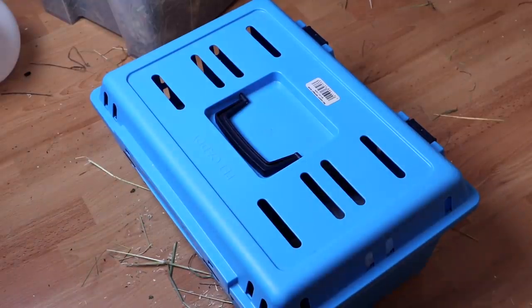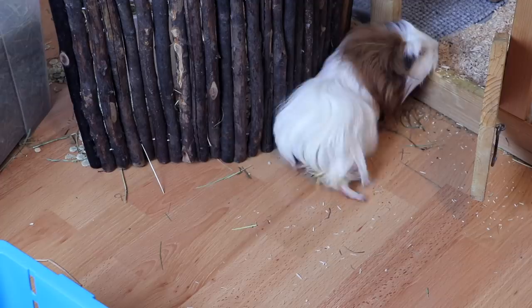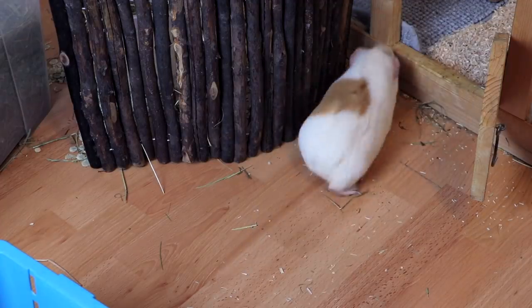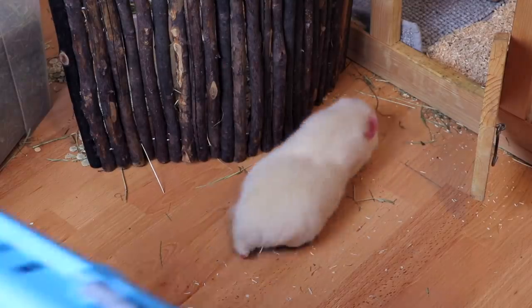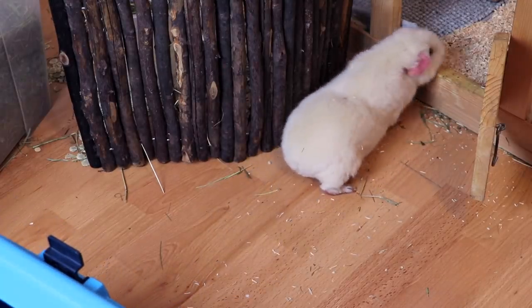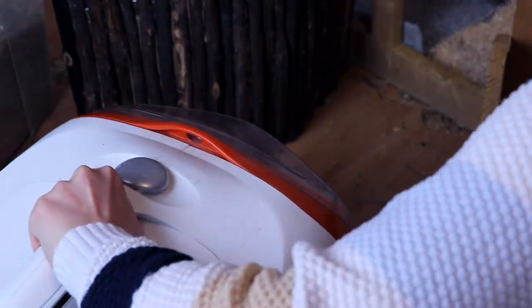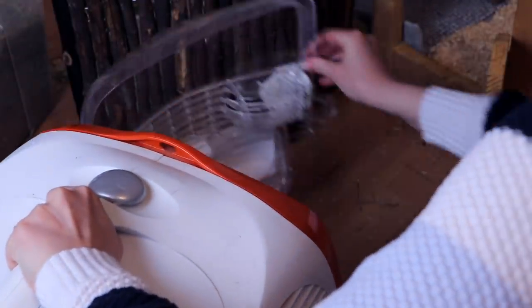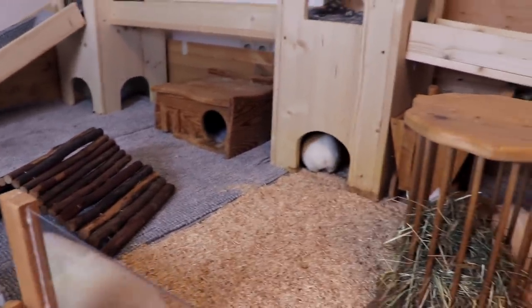In any case, the first thing we're going to do is let all of them back inside their cage. Lumi needs a little bit longer — Lumi, it's your cage! And now with the spaceship, we can just open the door and let them out. These three are happily exploring everything.